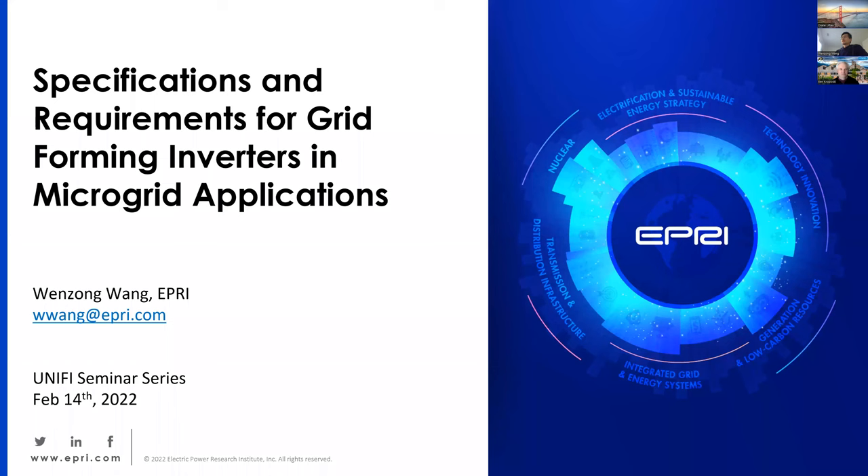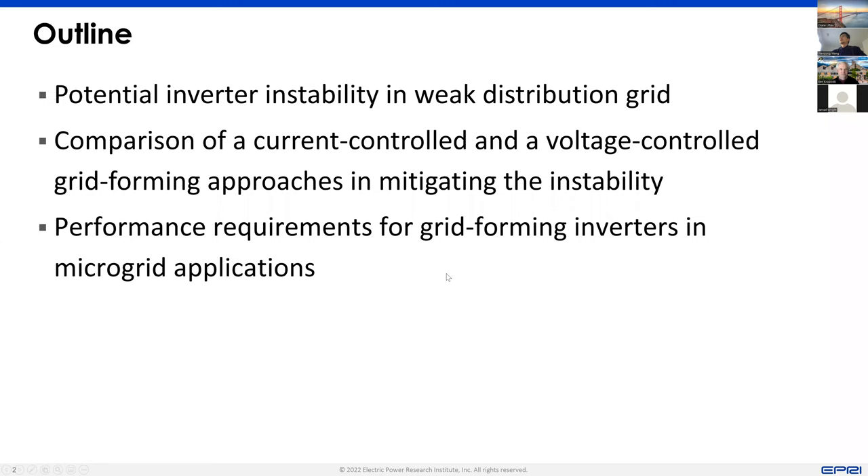As an outline for today's presentation, I'll first talk about the potential voltage instability in a weak distribution grid, then I'll talk about the comparison of one current-controlled approach and another voltage-controlled grid-forming approach in mitigating the instability that was identified. The last part of my presentation will be on the performance requirements for grid-forming in microgrid applications.